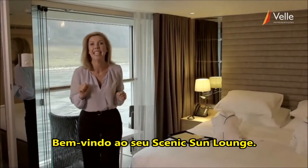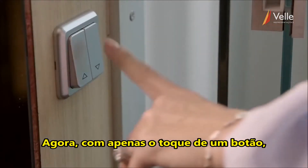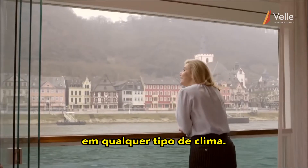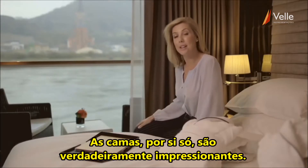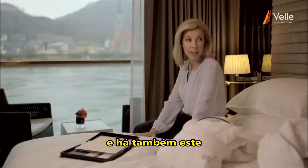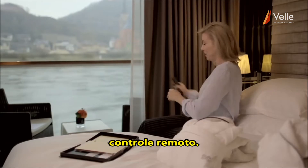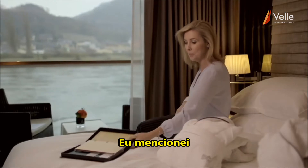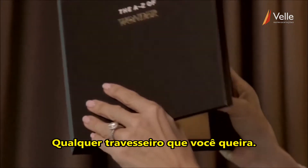Welcome to your Scenic Sun Lounge. With just the touch of a button, your balcony is perfect in any kind of weather. The beds themselves are truly remarkable — the finest Egyptian cotton bed linen. And there is also this remote: I can alter the height of the bed. I love that. Oh, and did I mention the pillow menu? Whatever pillow you would like.